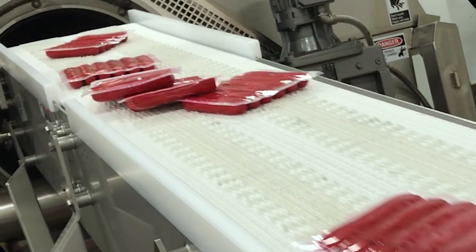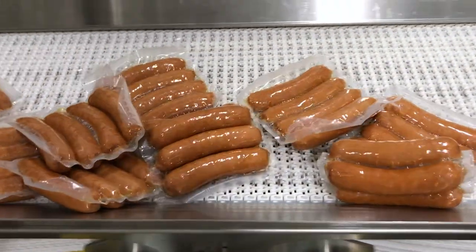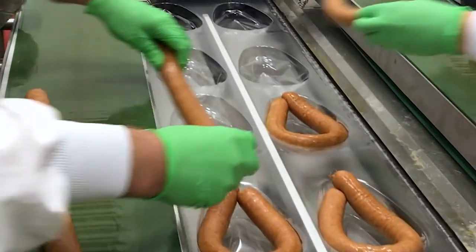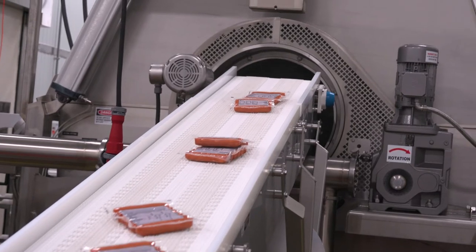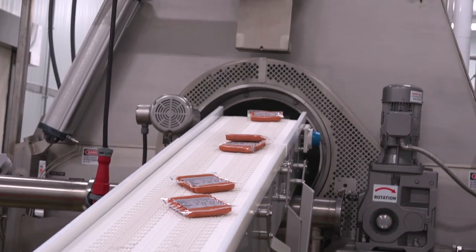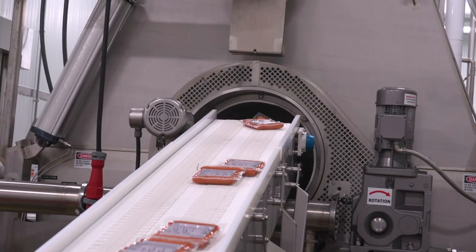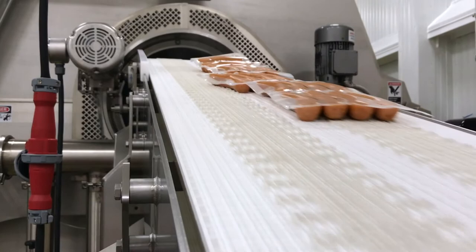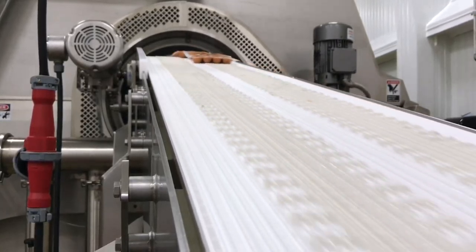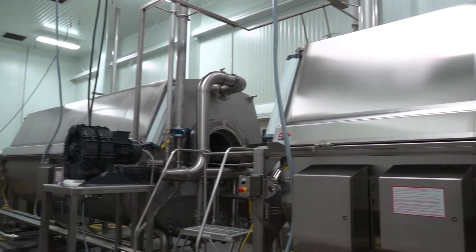The Stargate system can produce straight, curved, or loop sausages for production flexibility no other single system can provide. We make it simple to make your products when your customers demand them. The Stargate Sausage Production System specializes in cook-in-the-bag technology to produce ready-to-eat sausages, providing the highest level of food safety and quality. Post-cooking process product exposure to pathogens is non-existent.